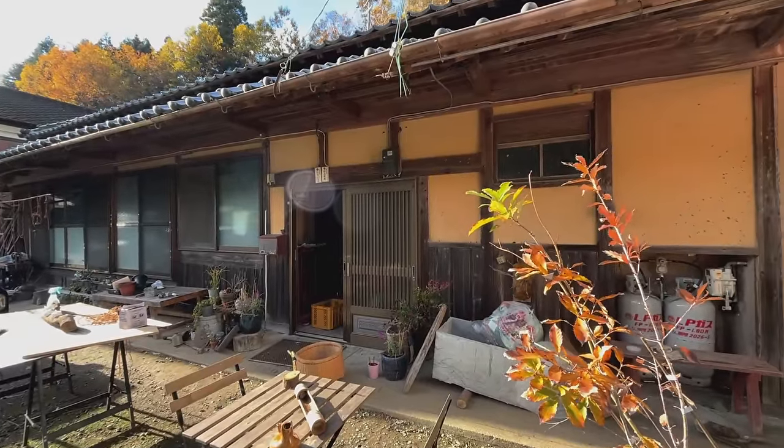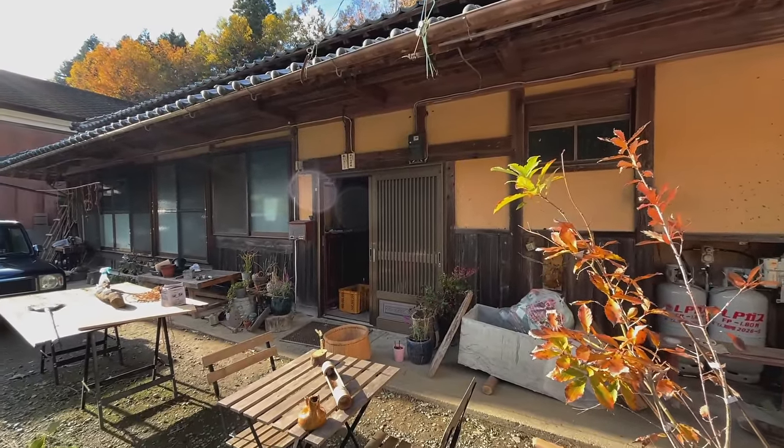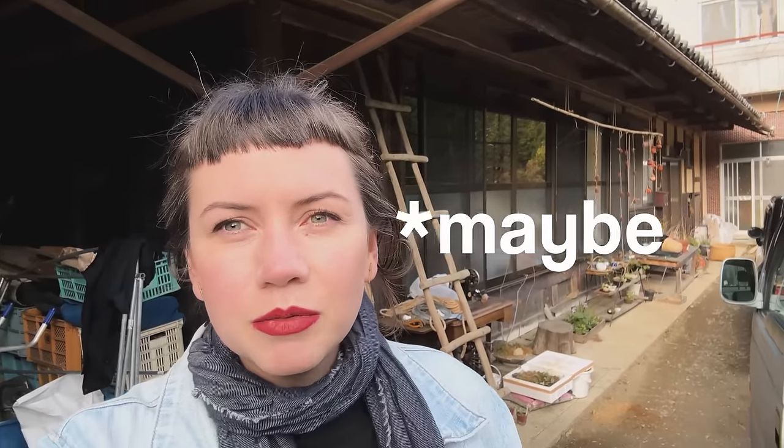Hey y'all, Bitsy here. Wanted to do something a little bit different today, so we're gonna do a house tour. We live in a complex that has four buildings, but we only live in one of the houses. The second house, which is behind me here, is a 100-year-old Kominka folk house, and today I wanted to give you a tour, show you inside, and talk about some plans we have for fixing it up and welcoming people in the future.